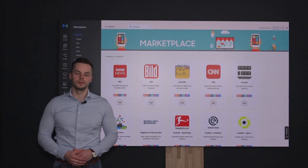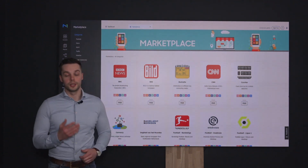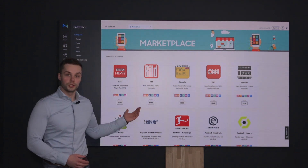Hello and welcome to this video. Do you want to take your MagicInfo experience to the next level? Then you should definitely start using the MagicInfo widget marketplace.